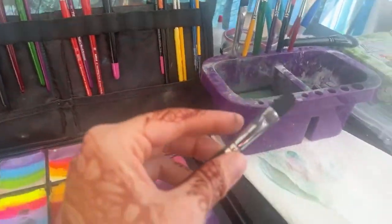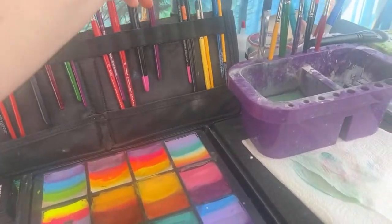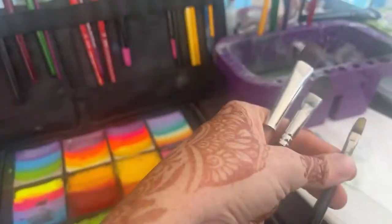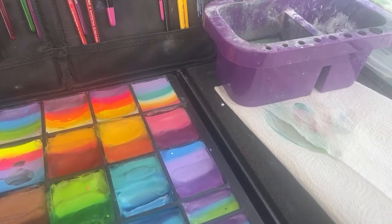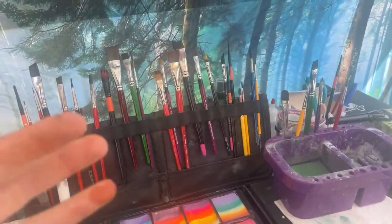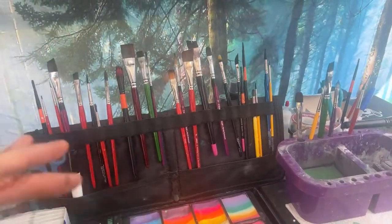Next we need filberts. This is about a half-inch filbert, which is about as big as I like to go. I like to have three sizes: small, medium, and large. You can see the little filbert, a medium one, and a nice big large one. When you're reaching for a brush, you'll naturally reach for the one you need — like a relationship, they'll tell you.